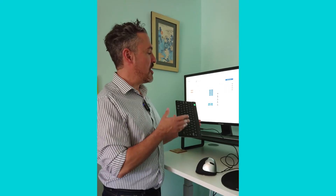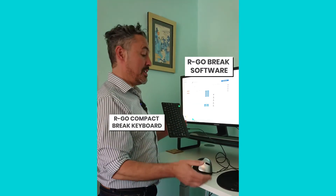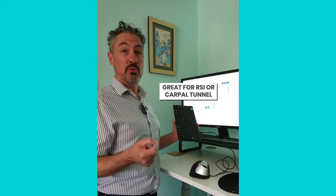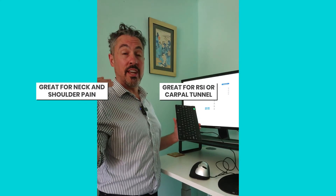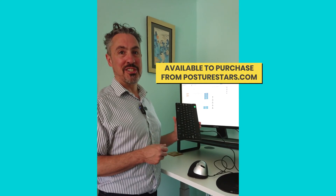So there you have it — a quick overview of the Argo Brake software, the Argo Compact Keyboard, and the Argo Brake HE Mouse. All of these are really great if you're getting RSI, carpal tunnel syndrome, or you struggle with neck and shoulder pain from working too hard at your desk. You can find these for purchase on posturestars.com.